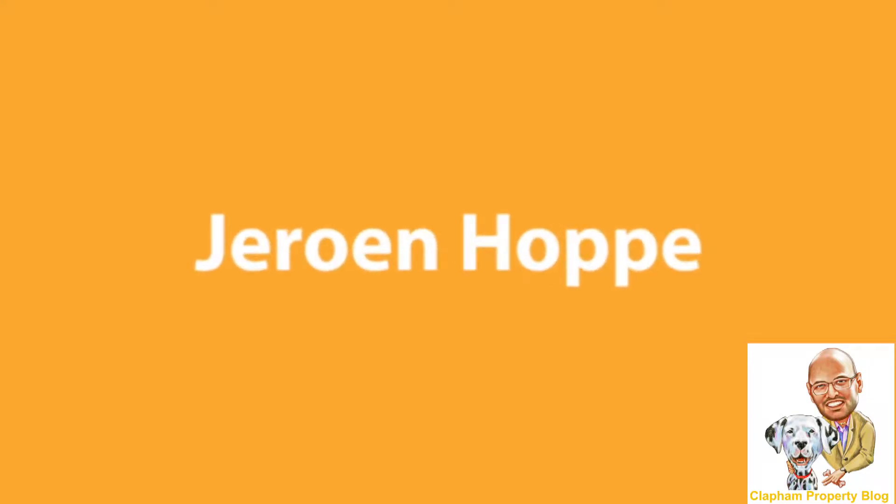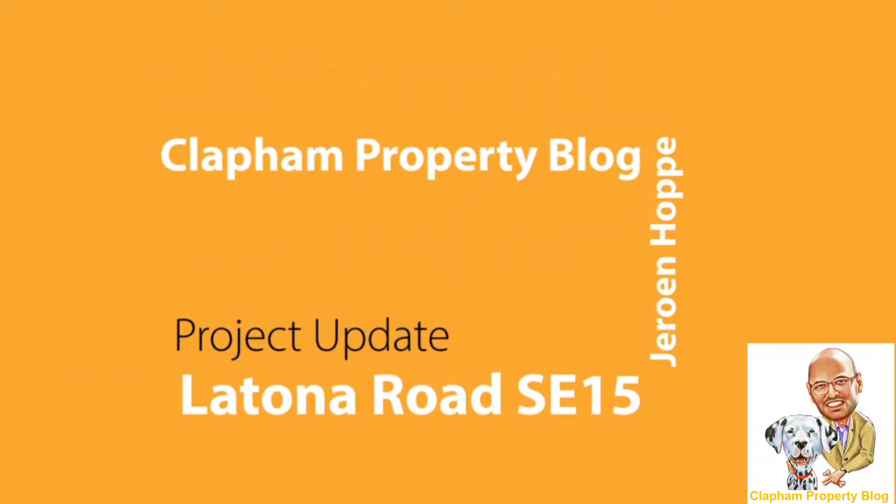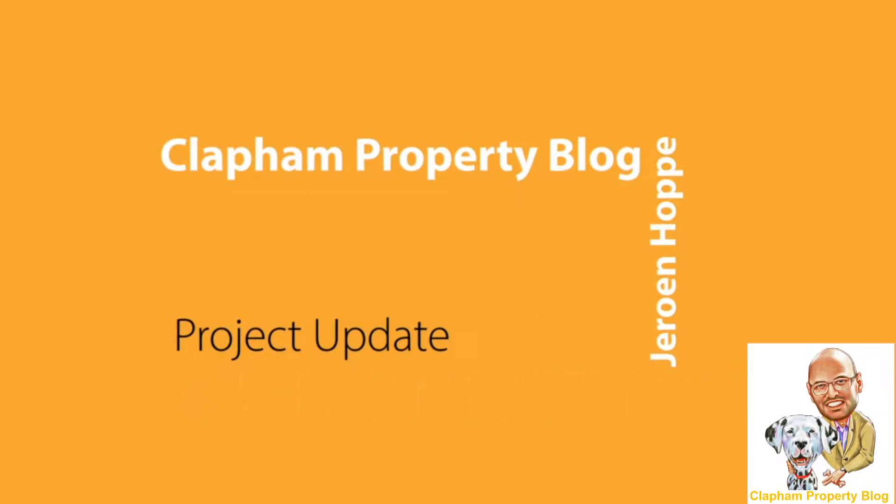Hi, my name is Jeroen Hopper from the Clapham Property Blog and I'm going to show you around my Laytona Road project. This is a brilliant project — I sourced this at a discounted price through an agent, and this will be a four to five bedroom conversion.